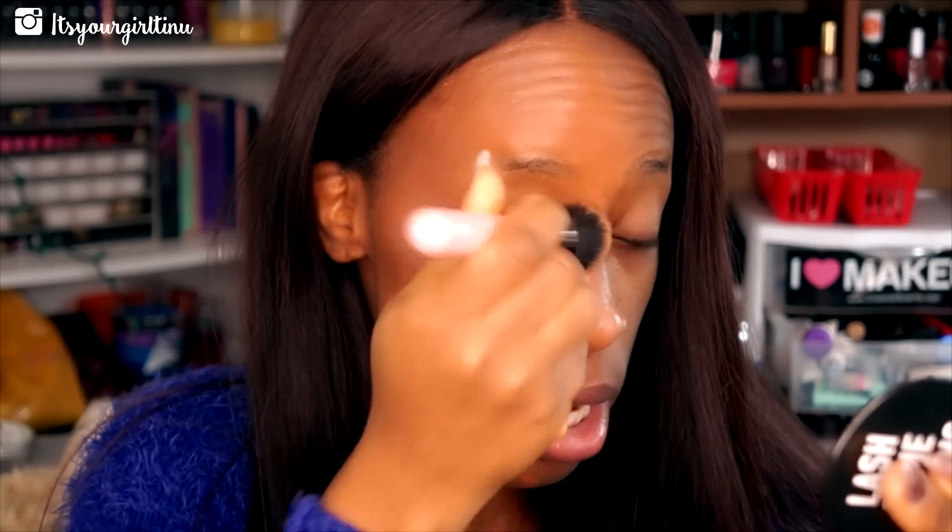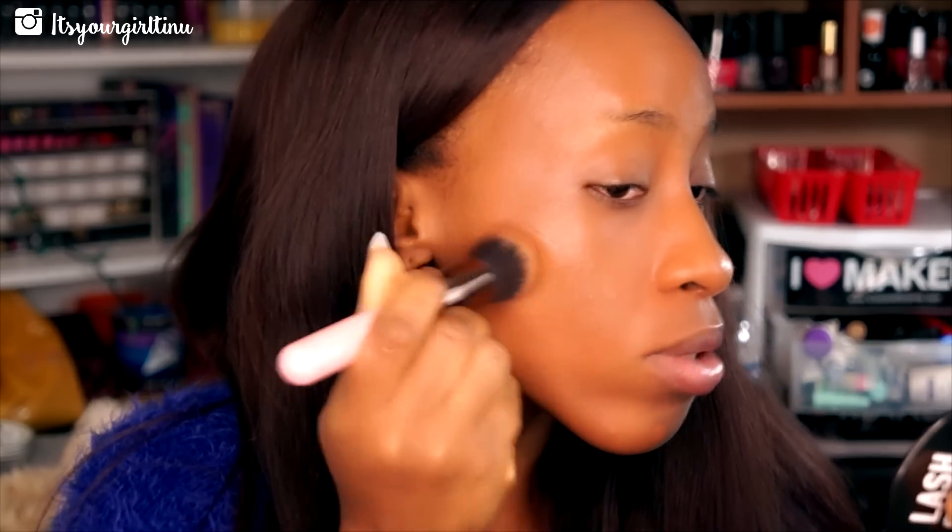I'm not going to use concealer to conceal anything because I want to see how this foundation does everything in one. I'm going to tap some under my eye because I have dark circles — and that seems to cover it up. This is how the face looks. It's a little bit red since I have more yellow in my skin, but it's still workable. Once I put powder and bring a little more yellow tone, it will be alright.